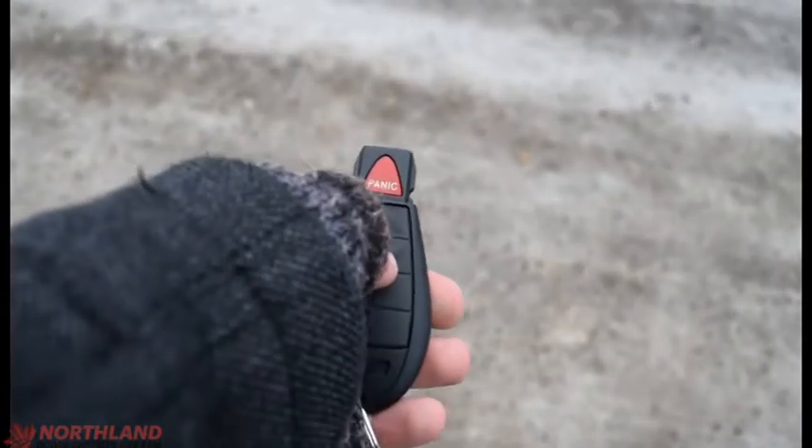We've got our keys here — 2 presses to unlock, 1 press to lock, and we've got our panic button up there. Let's unlock and take a look on the inside.